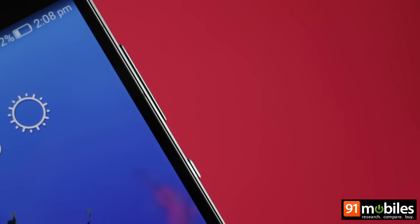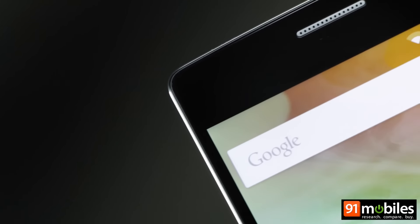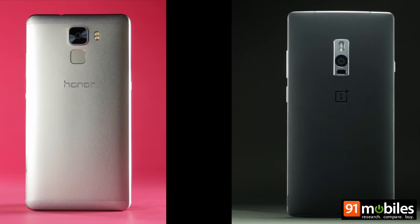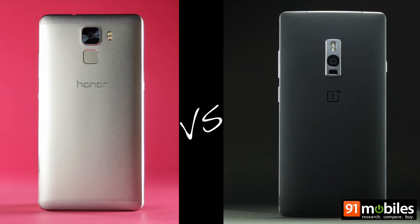Today, we're comparing two noteworthy smartphones that offer a flagship experience at a fraction of the cost. On one side is the new Honor 7, the latest flagship from the brand, while on the other, the venerable OnePlus 2. Both devices offer a lot of bang for the buck, but we'll try and figure out which one can take the lead.